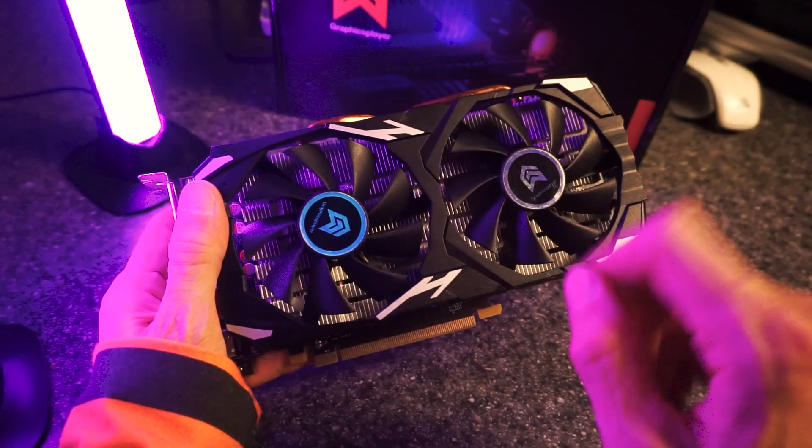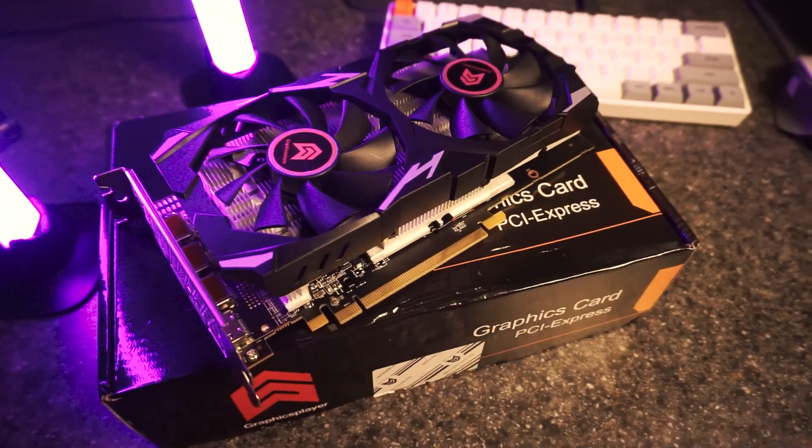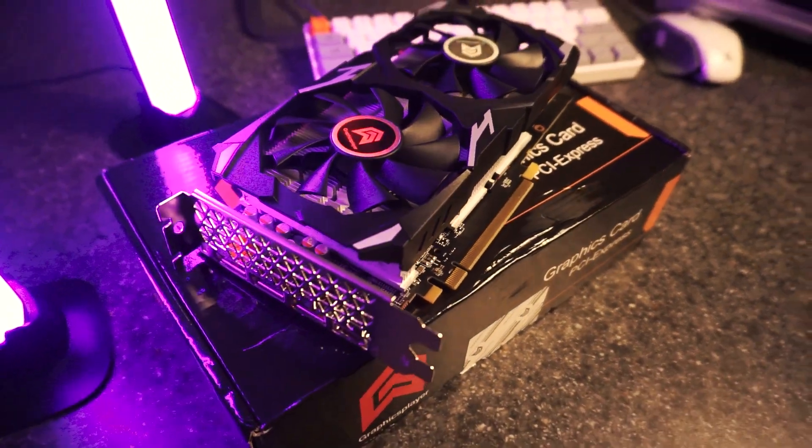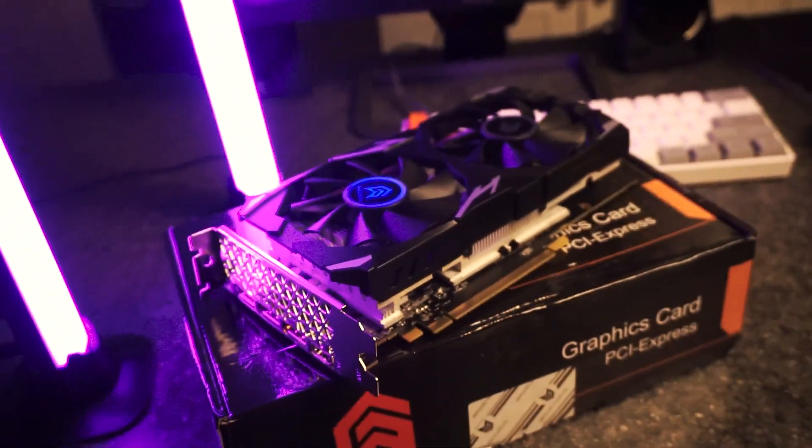This is an RX 580 and it was cheap. I bought it off AliExpress for $70, brand new, shipped to my door. Is this actually a crazy good deal on a great GPU or did I just get totally scammed?